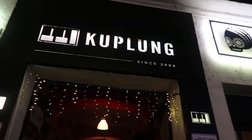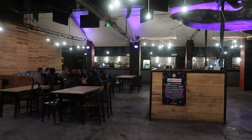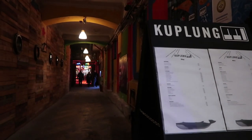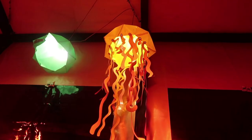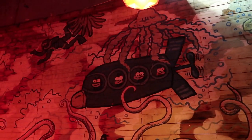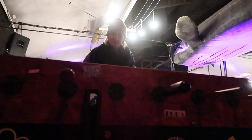The first ruin bar we visited is called Kuplung and the name, which means clutch in Hungarian, reveals the building's history. It's a repurposed automotive repair shop. The entrance off the street is down a long tunnel. The jellyfish-like lanterns and huge whale hanging from the ceiling are your first clues that the theme here is under the sea. There's a large room in the back for dancing plus a foosball table where I played an imaginary opponent.